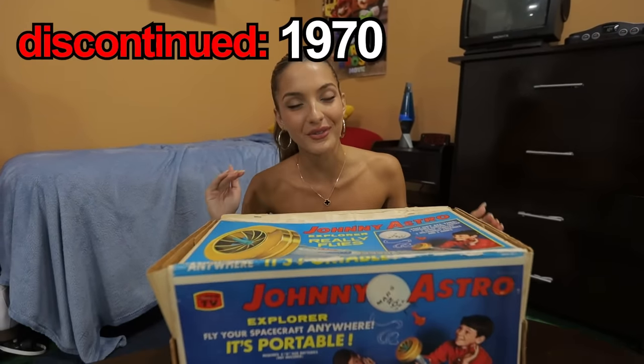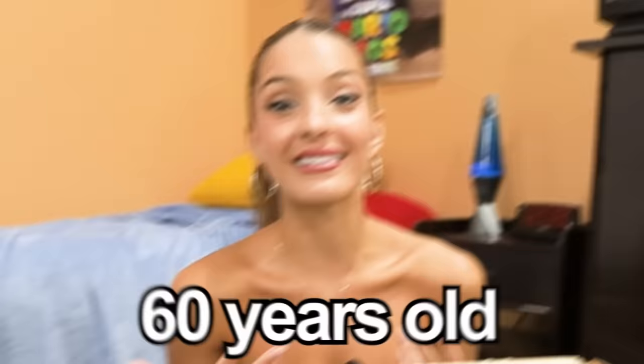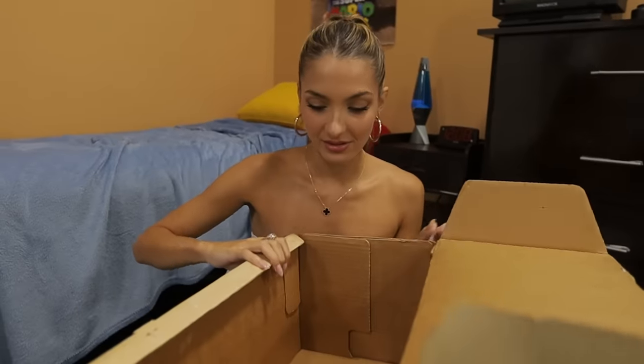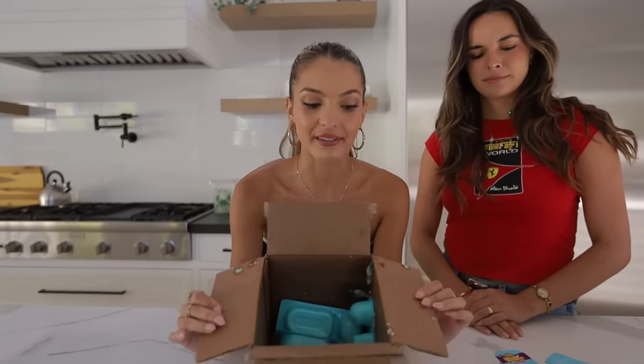Here we have a Johnny Astro Explorer. I'm pretty excited about this one because it's one of the oldest products we have — this toy is from the 1960s, making it over 60 years old. I'm really curious to see if this thing still holds up. I think I just got scammed — apparently I didn't read the listing correctly because the seller was only selling the box. I spent $40 on a box.